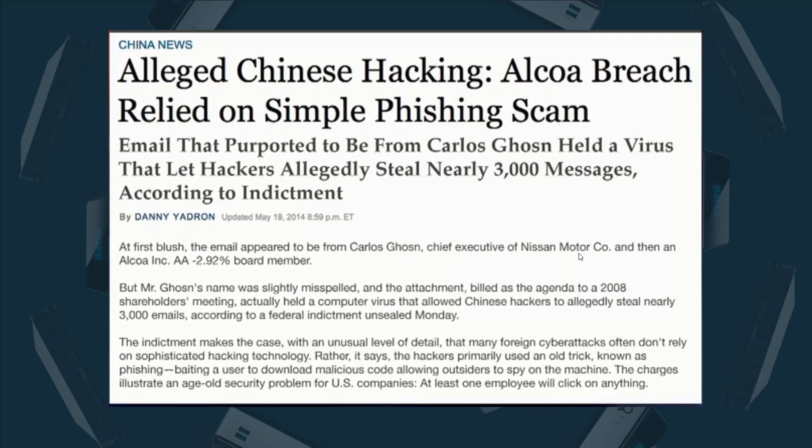No matter where you're getting your news from, you're going to be bombarded with cybersecurity attack stories. This article is about a company called Alcoa, a manufacturing company out of Pennsylvania — a billion-dollar company. An email went out to just 15 of their employees. They got one person to click on it, and they were able to infiltrate their network. And that's what we're seeing.